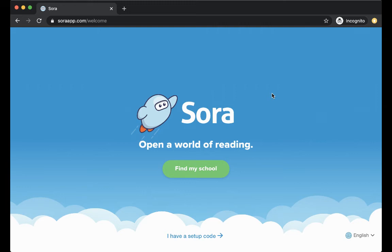Hi everybody, this is Ms. Ham. I'm going to show you how to use Washington Latin's e-book collection.